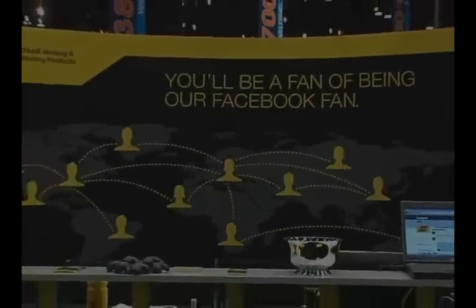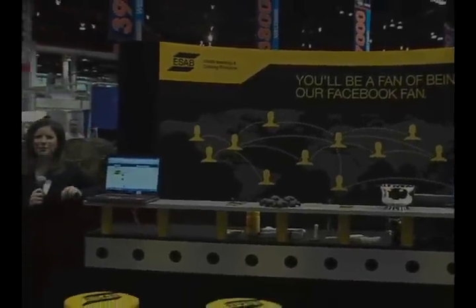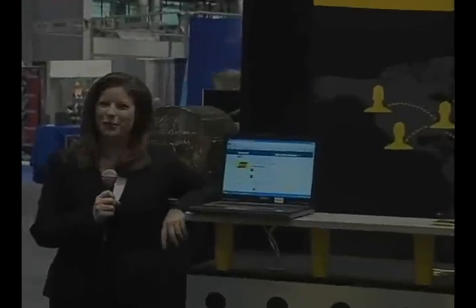The last stop in our middleweight booth is the social media area, where we signed up attendees of AWS Fabtech 2009 to become fans on our Facebook page. One of our lucky fans is going to walk away with a handy plasma cutting machine.